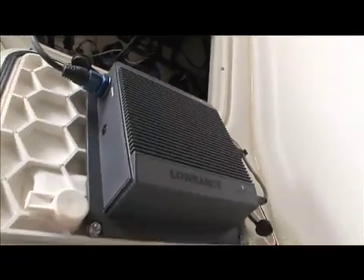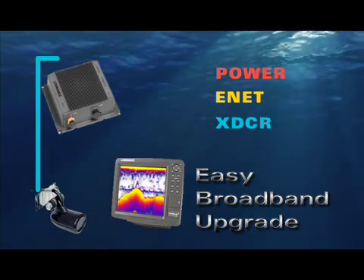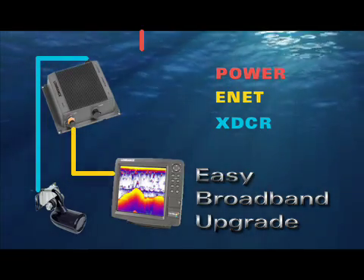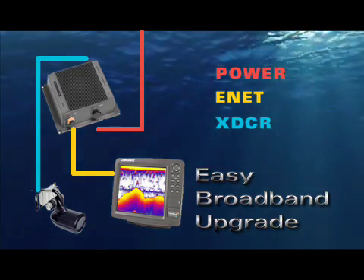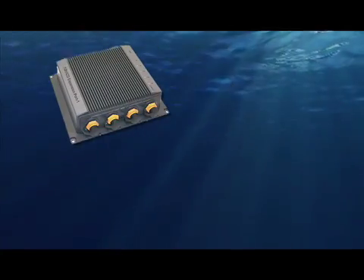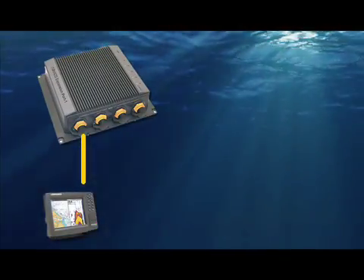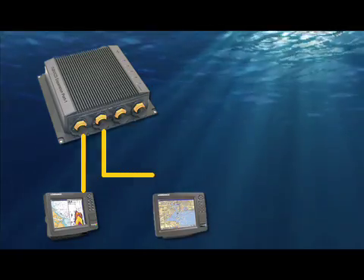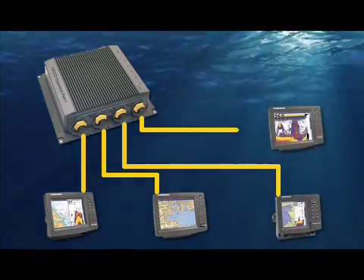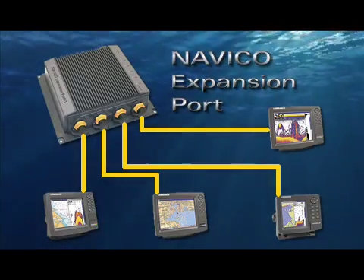Better yet, it's easy to install. Just connect the transducer to the Broadband Module, connect the module to the Lowrance unit with the Ethernet cable, and power the Broadband Module via a hookup to a switched power source. Plus, the Broadband Sounder is fully networkable, broadcasting cleaner, more detailed sonar signals to an array of onboard Lowrance units via Ethernet, using the likewise easy-to-install Navaco expansion port.